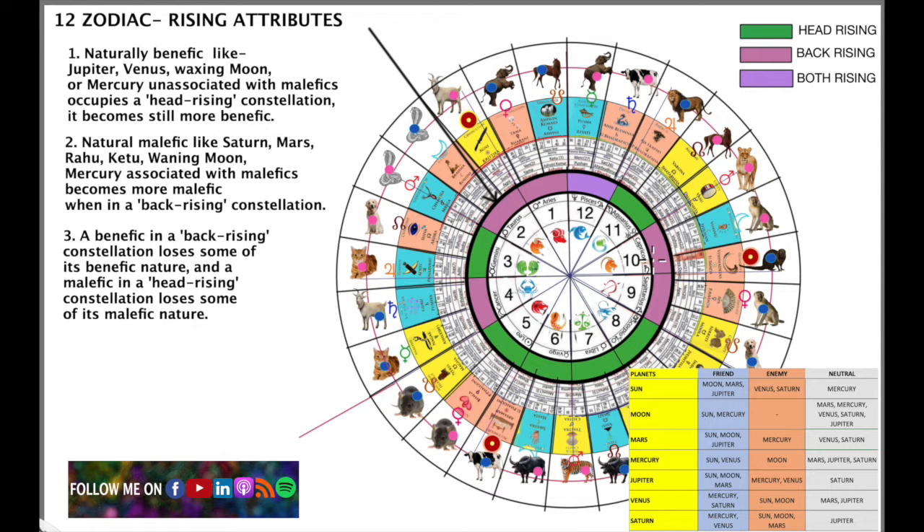There is a whole technology involved — whether the head rises first or the back rises, and these are very different. They have nothing to do with earth, air, fire, or water; there are only two classifications. Pisces is the only sign which is both head and back rising — almost like a person fully inverted, with head and feet both coming out first.